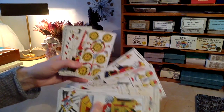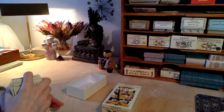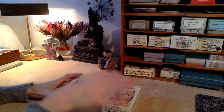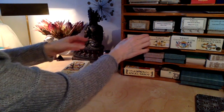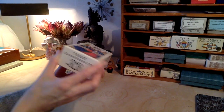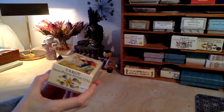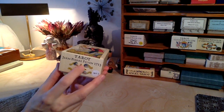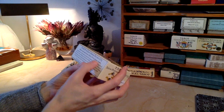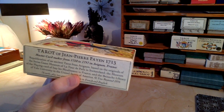Here are some pips for you. This one is one of the French decks by Yves Renaud. Next one — let's just do them in chronological order. This one is the Jean-Pierre Payon from 1713. It was made in Avignon, France.